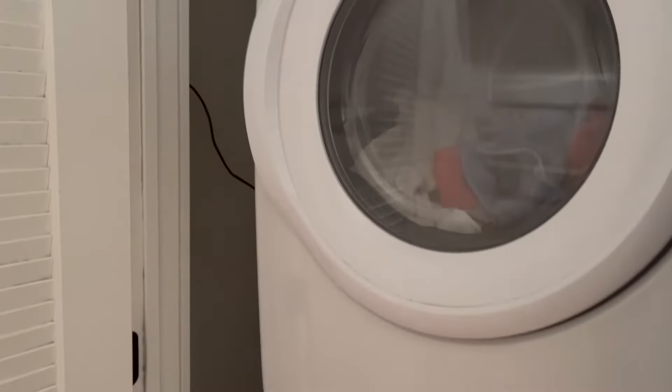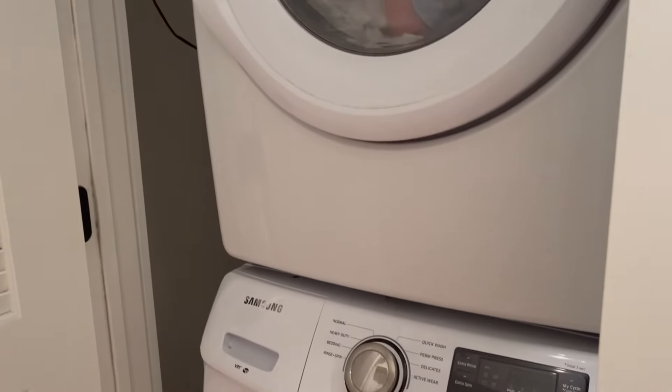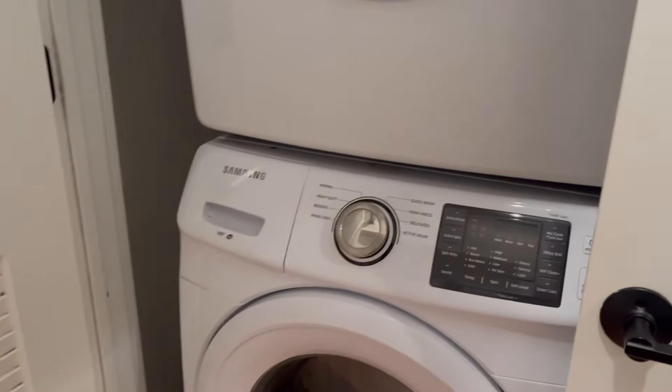Here's our closet for our washer and dryer and our cooling and heating system. I love our Samsung washer and dryer — I haven't had stackables before, so it's really nice to have those. They do a great job. They sing to you when they're done, which is a little annoying.